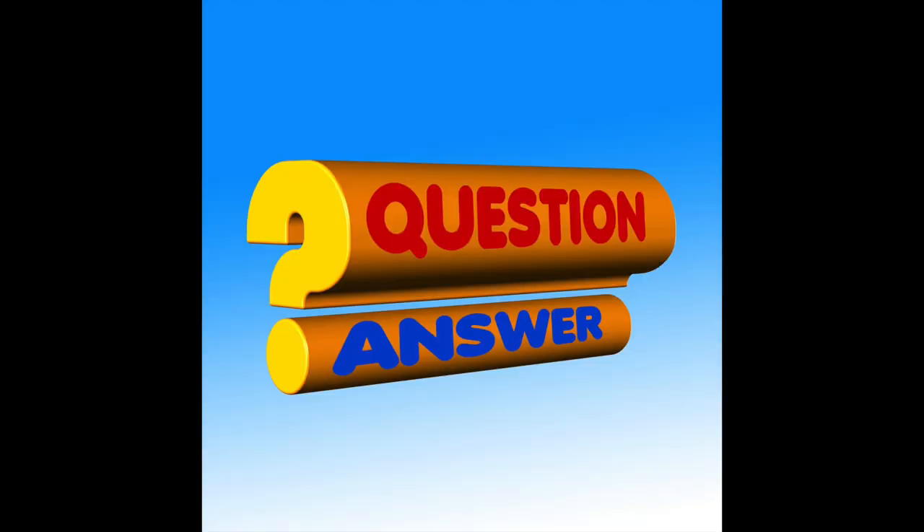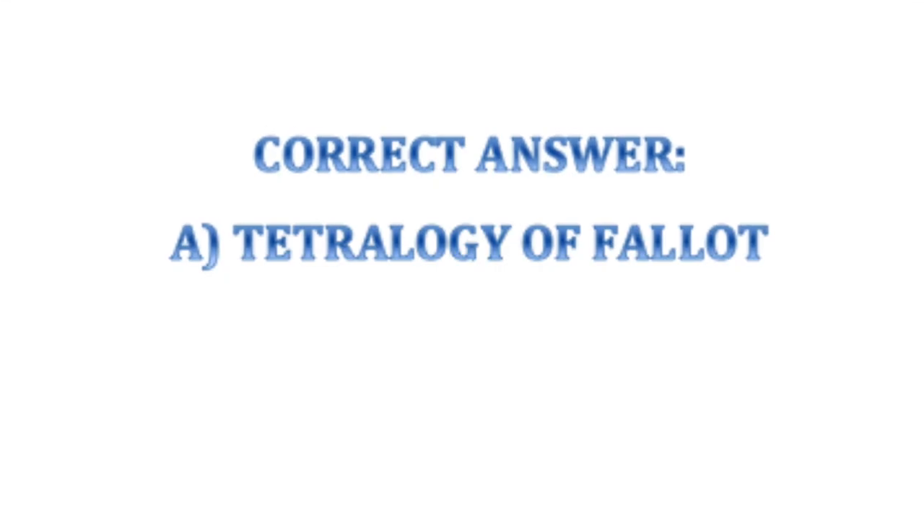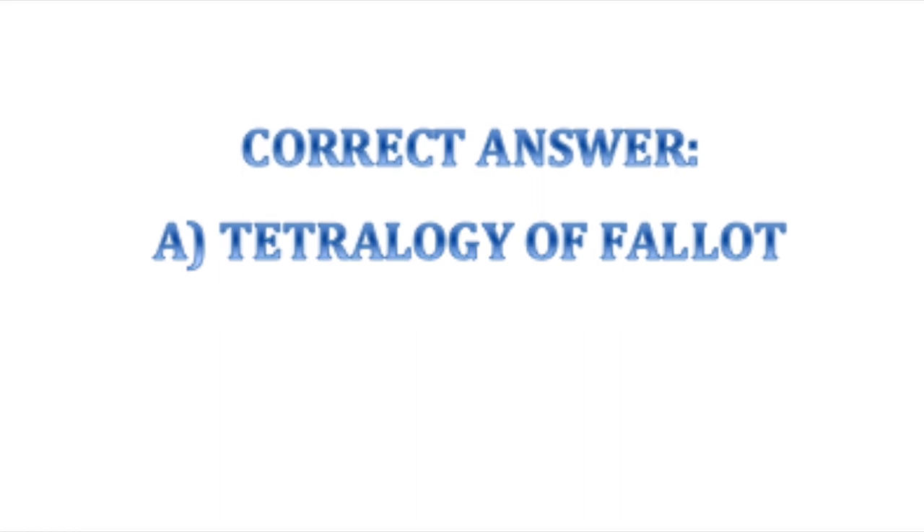What is your answer? The correct answer is Tetralogy of Fallot.